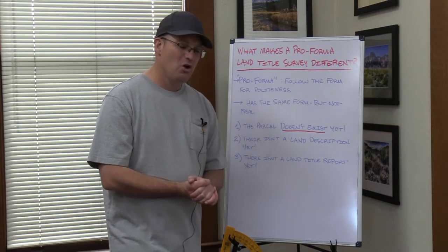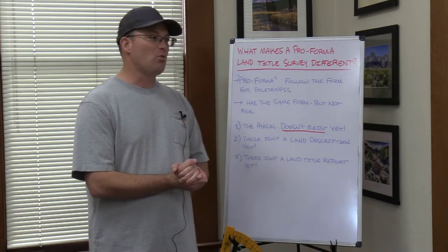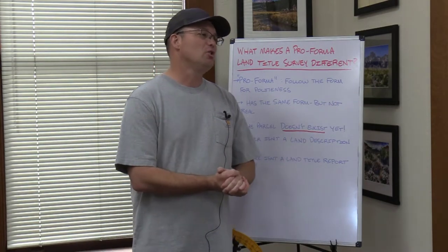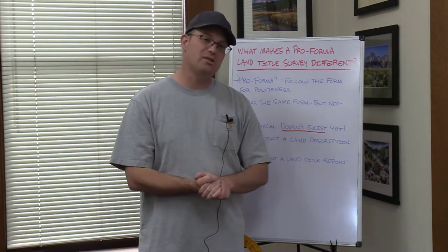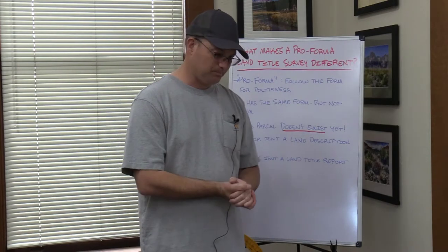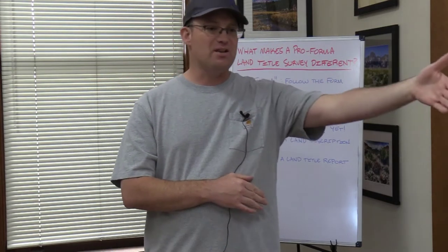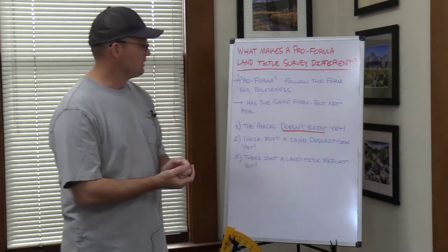Why would you be trying to survey something that doesn't exist? Well, there's actually some good reasons. It could be that somebody wants to create that parcel, but in order to do that they need financing. They're going to finance the parcel they want to create using the to-be-created parcel as collateral for the loan. I most commonly see this with lease parcels — someone is going to come in and lease a portion of a larger parcel. The lease parcel doesn't exist yet and the bank asks for a land title survey. I also see it on the land development side, where you're doing a subdivision — maybe a 300-lot subdivision and you've created the first 50 lots. Now you want to do the next phase, but that parcel to be subdivided in the next phase doesn't exist yet as its own parcel, so you would do a pro forma land title survey to get that financing.